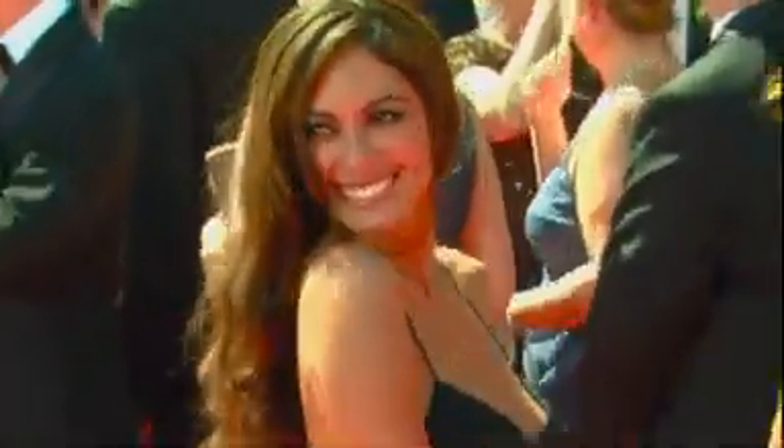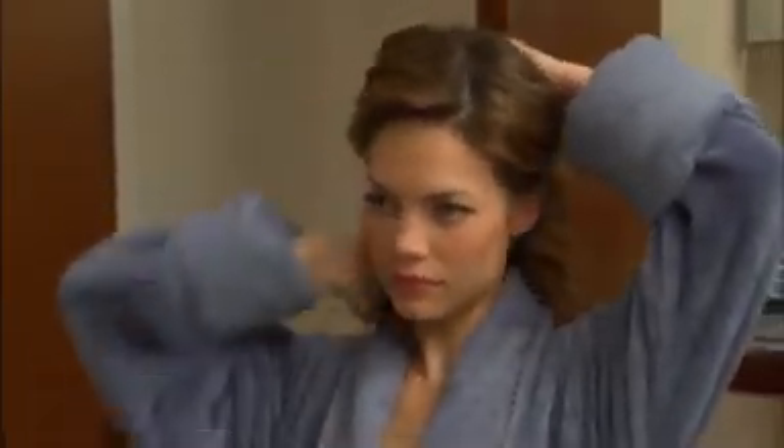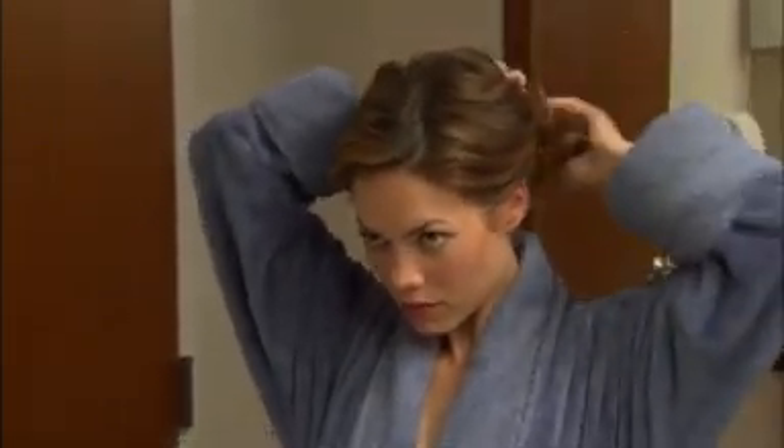And no red carpet ready look is complete without the perfect hair. I always do my own hair for the Emmys. I'll play with it and do different styles a week before. Hopefully when my dress is done, I'll put the dress on and figure out how I want to do it.